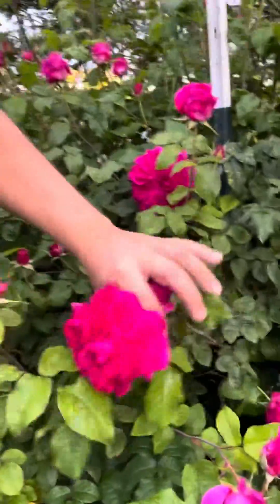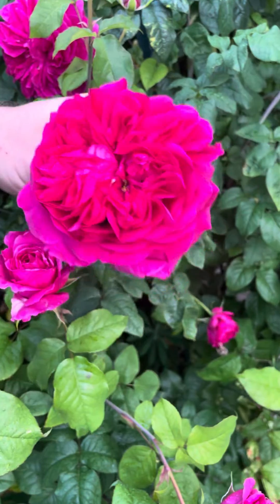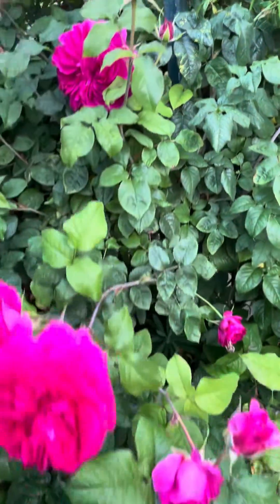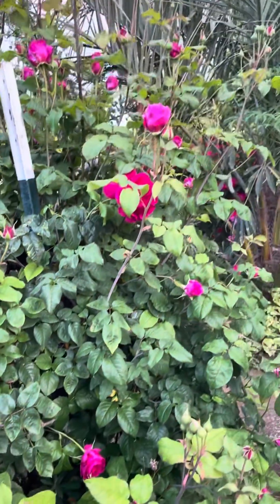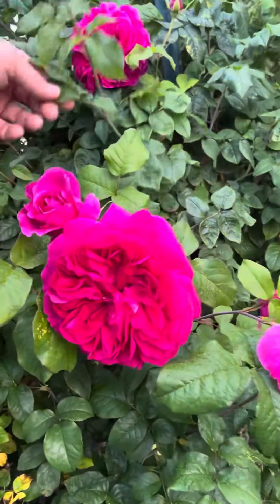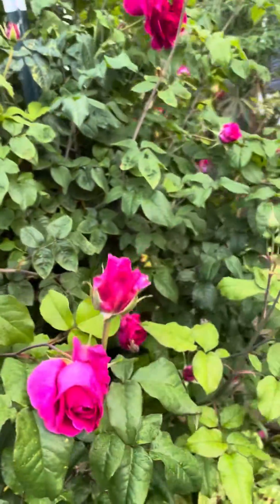This one is called Young Lucidious — my wife had to help me with that. It has a kind of citrus fragrance. But look at how vigorous it is — I virtually have no disease problems. It does have a little bit of a virus because this one is grafted; I didn't get it from Heirloom Roses. This virus can spread through grafting on this particular one.